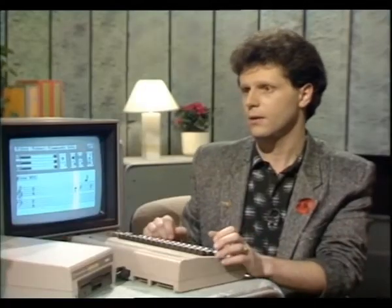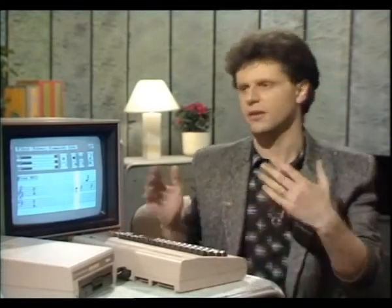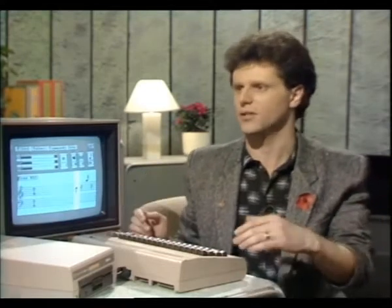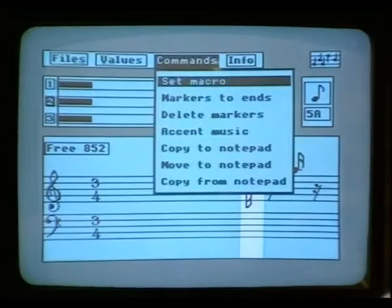Now we can listen to all three voices together. What can you do with that now that you've composed your piece? There are a whole range of word-processor-like facilities: you can define blocks, block edit, block delete, cut and paste, all that sort of thing. All those functions are accessed through one of four pull-down menus available throughout the programme.